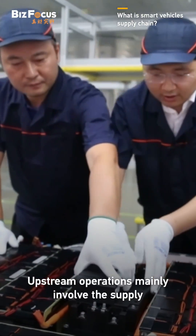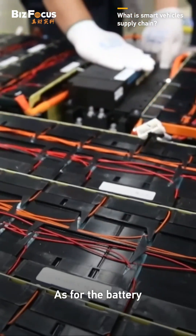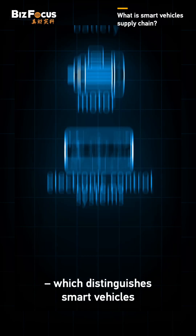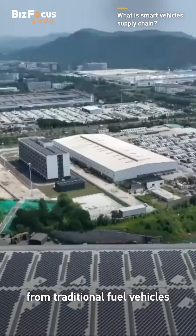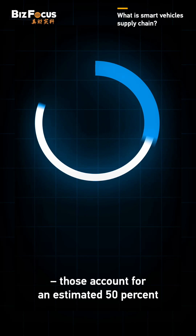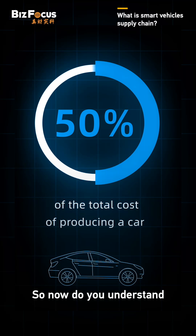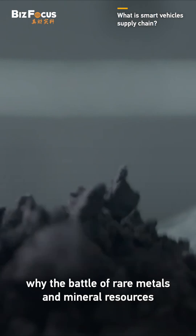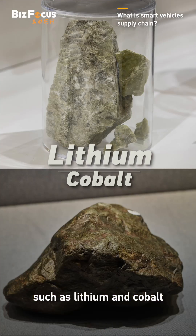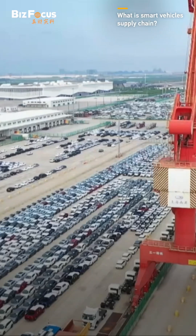Upstream operations mainly involve the supply of key raw materials and components. As for the battery, motor, and electronic control systems, which distinguish smart vehicles from traditional fuel vehicles, those account for an estimated 50% of the total cost of producing a car. Now do you understand why the battle for rare metals and mineral resources such as lithium and cobalt, essential for making a car, seems never-ending?